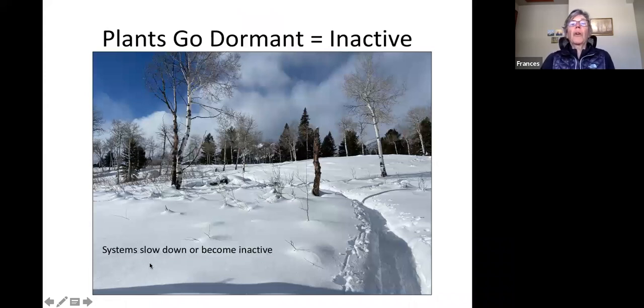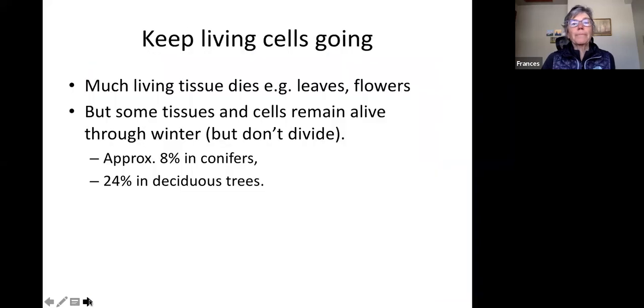Gradually the plants go dormant — dropping their leaves, forming buds, storing food — the plant going into a state of inactivity where cells are no longer dividing but some are still alive. This process takes several weeks. If you put a deep freeze on the plant in August, everything will freeze and die, but by mid-September those plant parts can handle it fine. Scientists have discovered there's about 8 percent living tissue in conifers and about 24 percent in deciduous trees in winter.